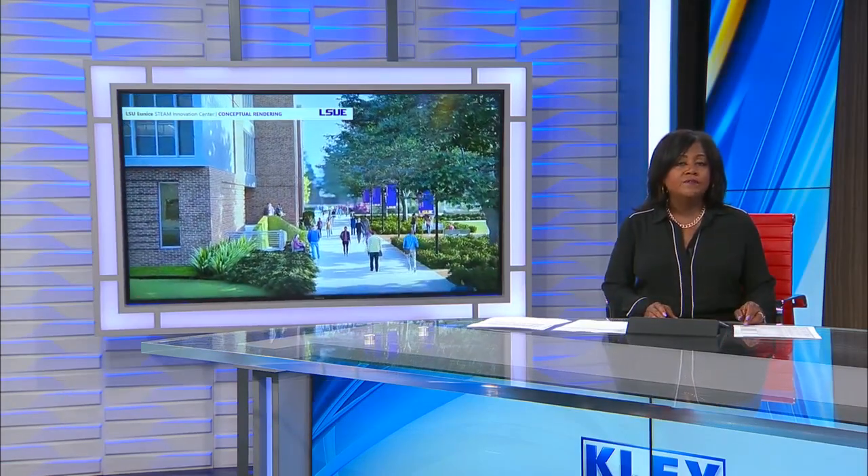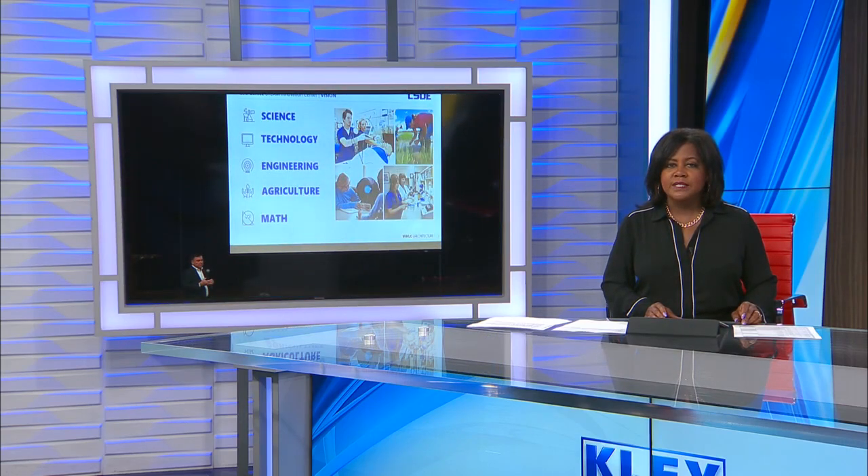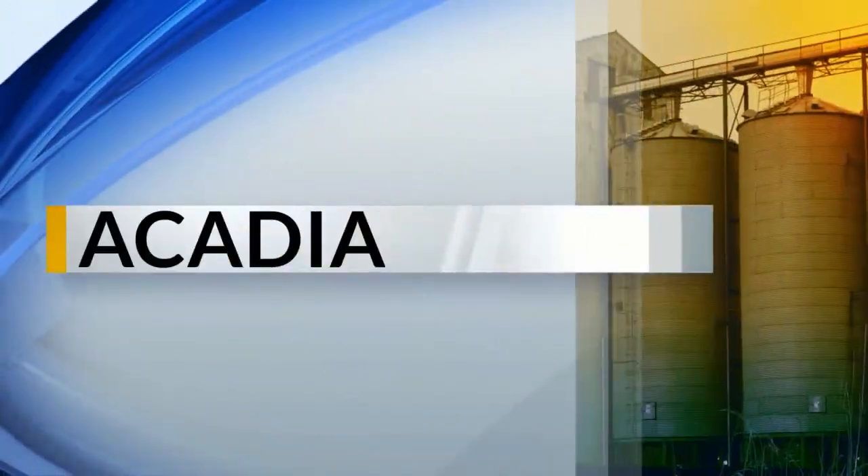The LSU East Science Building is getting a facelift for the first time in 57 years. Newstown's Lainey Miller tells us this will bring the university's science department into the 21st century. LSU East Science Building will be expanded and renovated to be the STEAM Innovation Center.